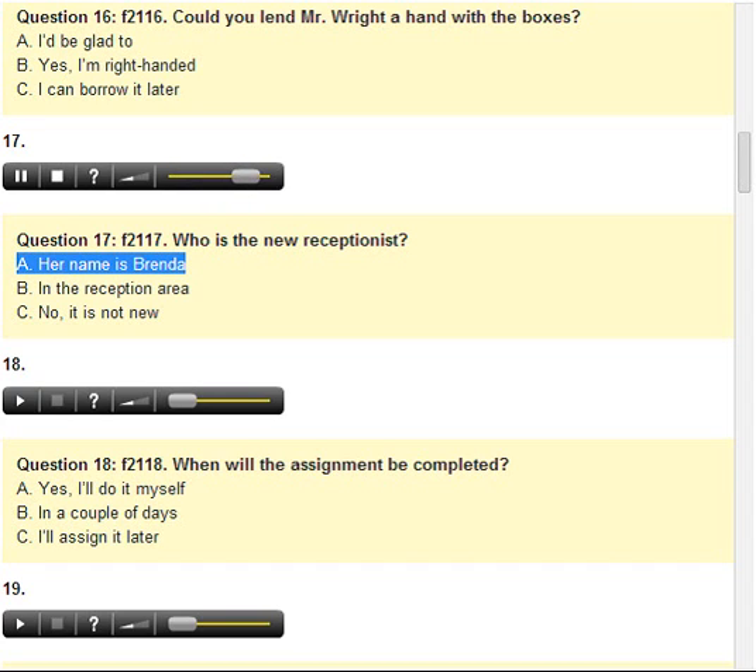A. I'd be glad to. B. In the reception area. C. No, it is not new.